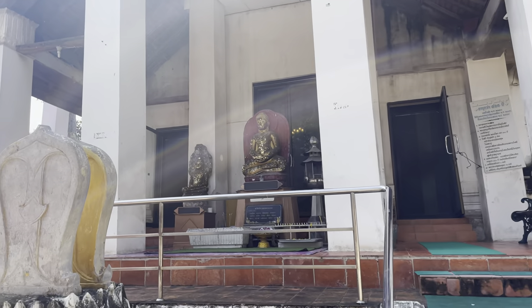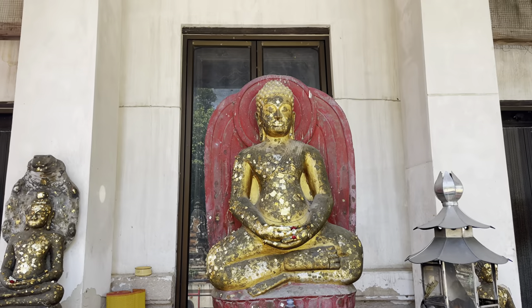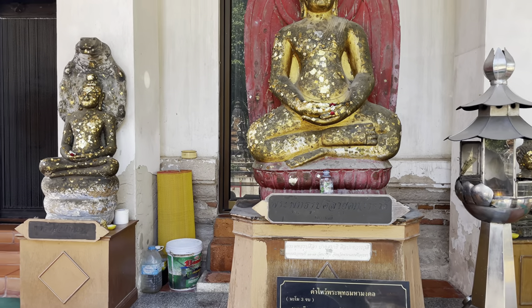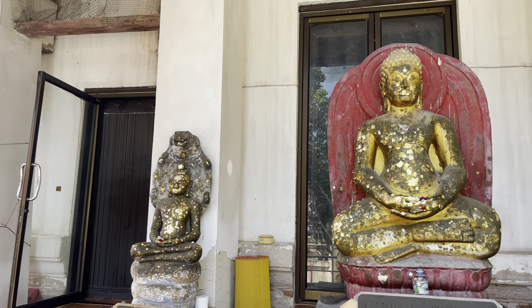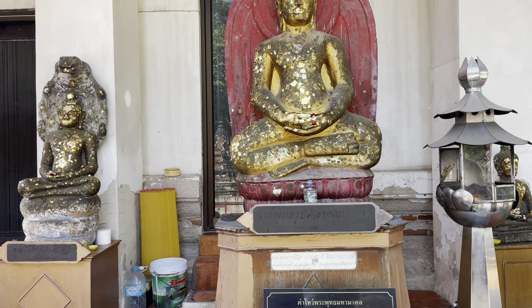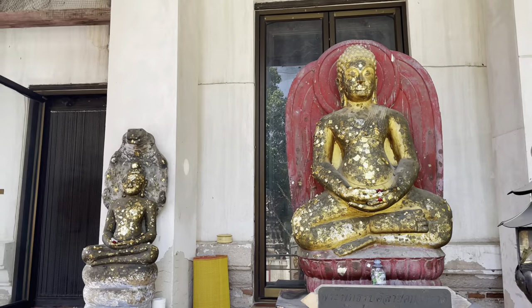Right up here is the sandstone Buddha, and they just have it sitting out here on the front porch. It's too big to be easily stolen — a lot of these artifacts they're really careful about anymore, because there will be thieves that will come over and pack them off. So this one is made out of sandstone, and it's almost a thousand years old or so — that's what the head monk here told me.